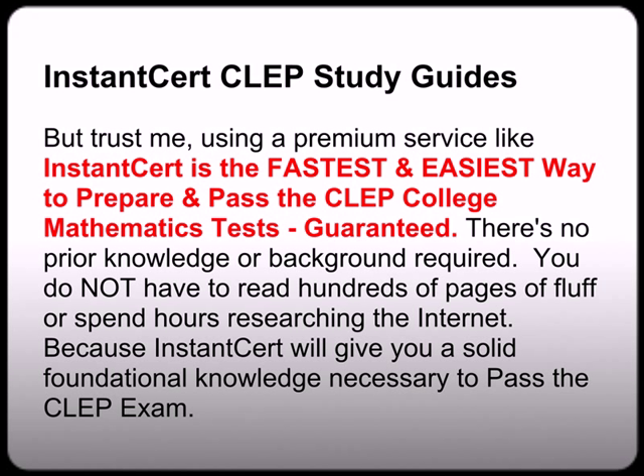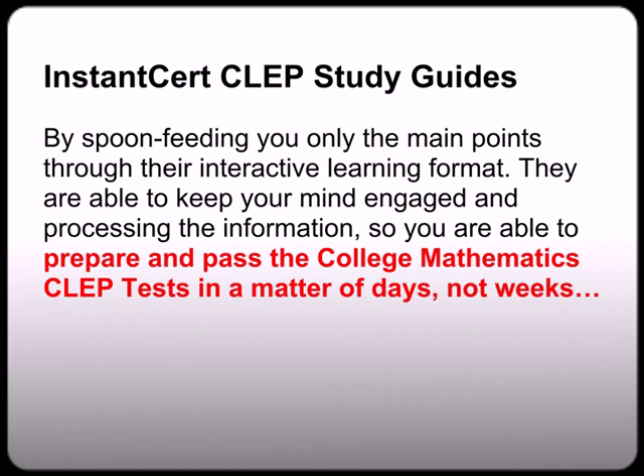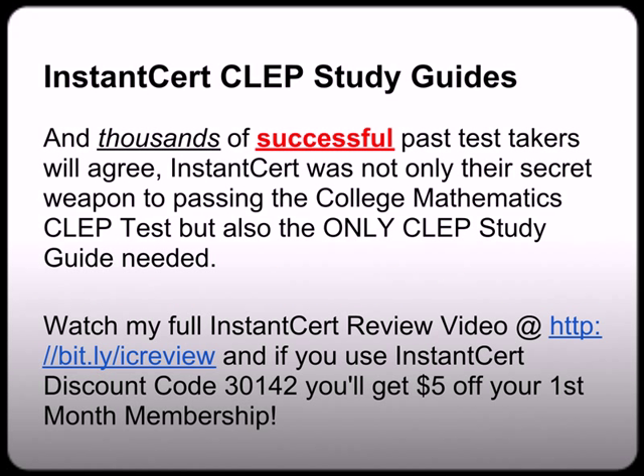You do not have to read hundreds of pages of fluff or spend hours researching the internet, because InstantCert will give you a solid foundational knowledge necessary to pass the CLEP exam. By spoon-feeding you only the main points through an interactive learning format, you are able to keep your mind engaged and processing the information, so you are able to prepare and pass the College Mathematics CLEP test in a matter of days, not weeks. Thousands of successful past test takers will agree, including myself, that InstantCert was not only their secret weapon to passing the CLEP test, but also the only CLEP study guide needed. You can watch my full InstantCert review at bit.ly/icreview. And as a special bonus, I've secured you a $5 discount off your first month membership — just use InstantCert discount code 3014-2.